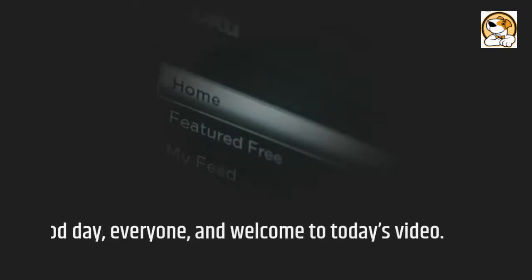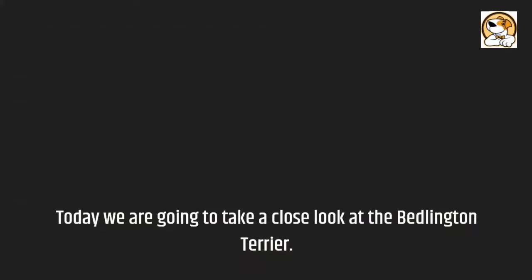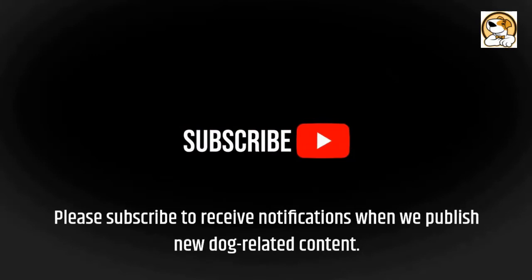Good day, everyone, and welcome to today's video. Today we are going to take a close look at the Bedlington Terrier. Before we begin, please remember to like and share our video if you find it useful. Please subscribe to receive notifications when we publish new dog-related content.